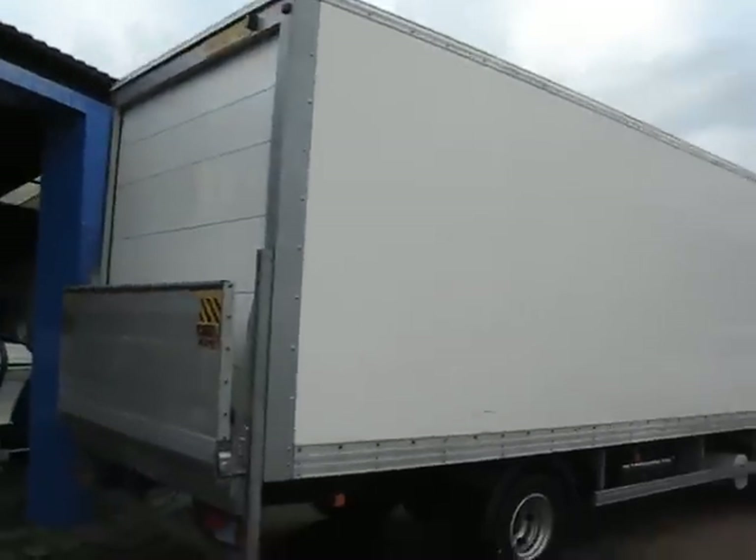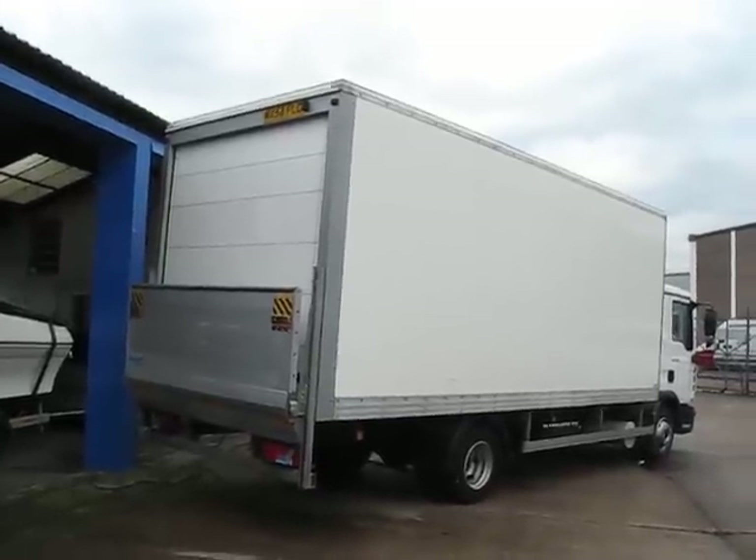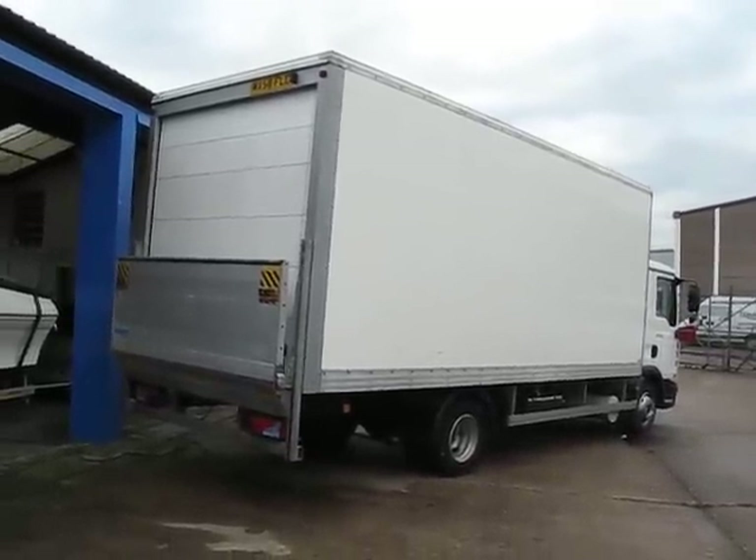That JC Payne box body is in excellent condition — no dings, knocks, scratches or bangs on it. And you get a Dell aluminium tail lift as well, so manual handling worry is taken care of there.